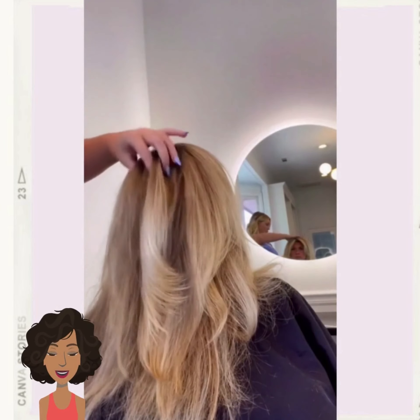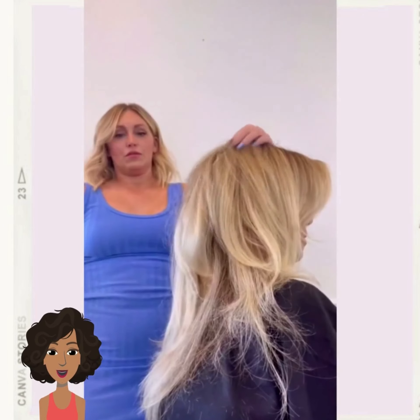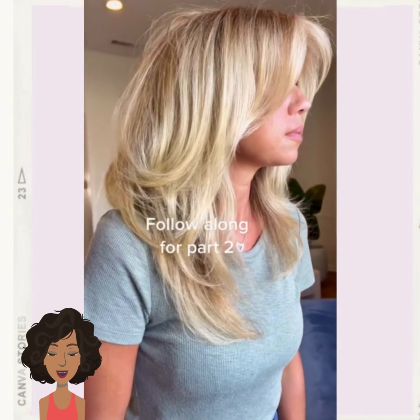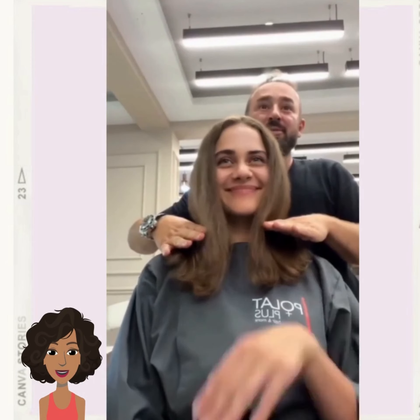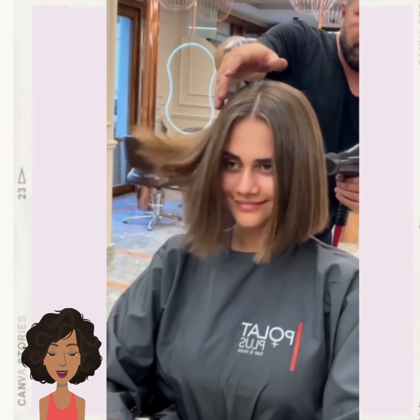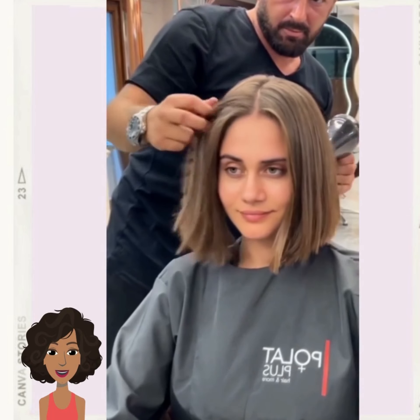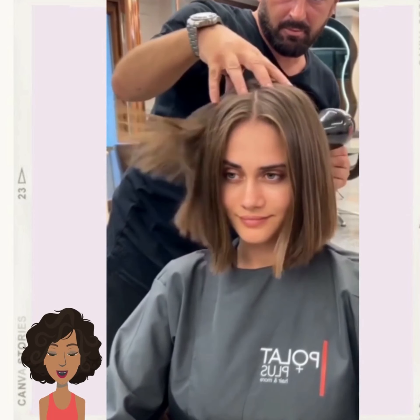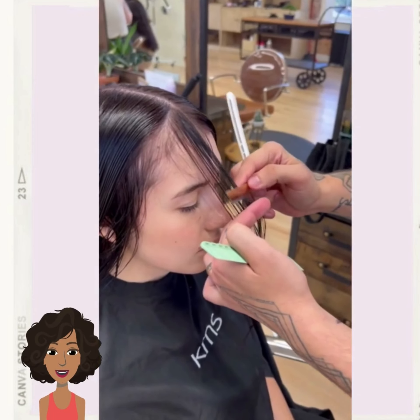It's a great way to add some shape and volume to your hair. Then we see this beautiful blunt bob haircut transformation. Blunt bobs are also trending for 2023, and then we have more layered hairstyles for this next one.